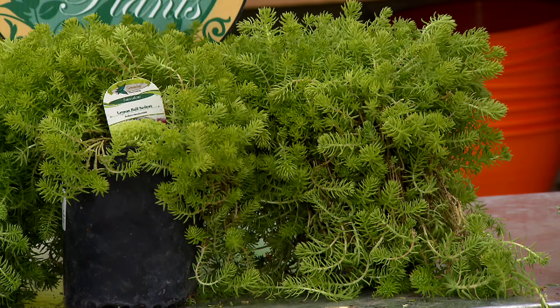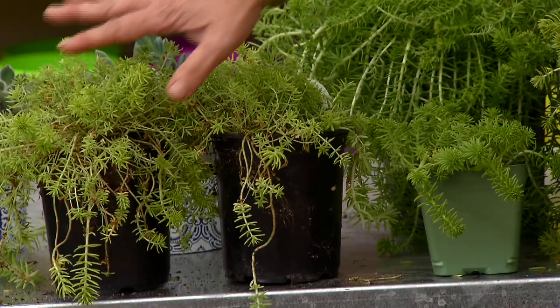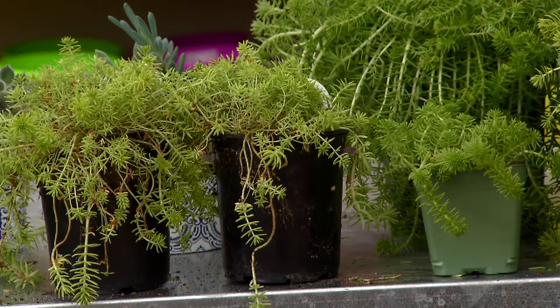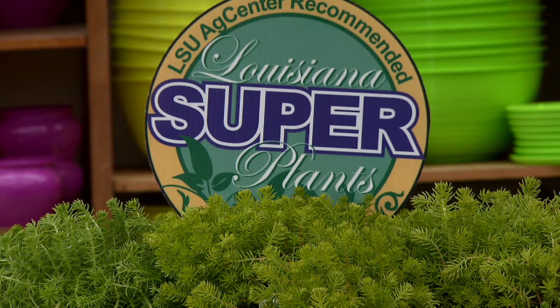For a fuller, more instant look use one gallon size containers, or because of its vigorous growth you can actually start off with smaller sizes such as 6 inch or 4 inch. These will grow in very quickly.